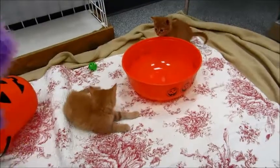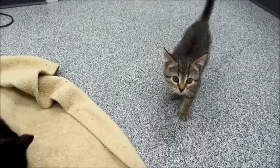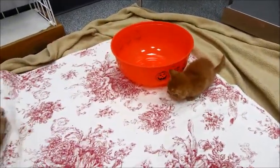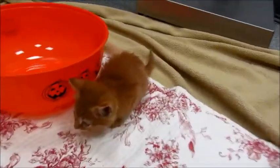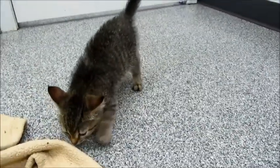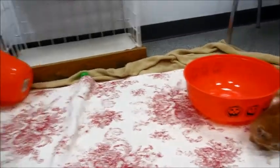Hope everyone's sitting down and ready for some cuteness. We have five adorable kittens. A couple of construction workers just a few days ago brought them in. They said they found them in a dumpster — there were a couple in there that were dead, and then they had these five. Somebody must have thrown them in there having had them for a while, because they're all socialized.